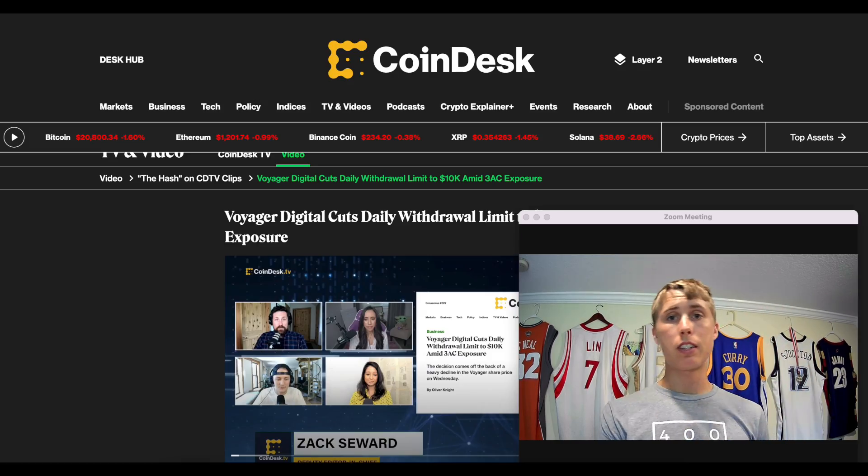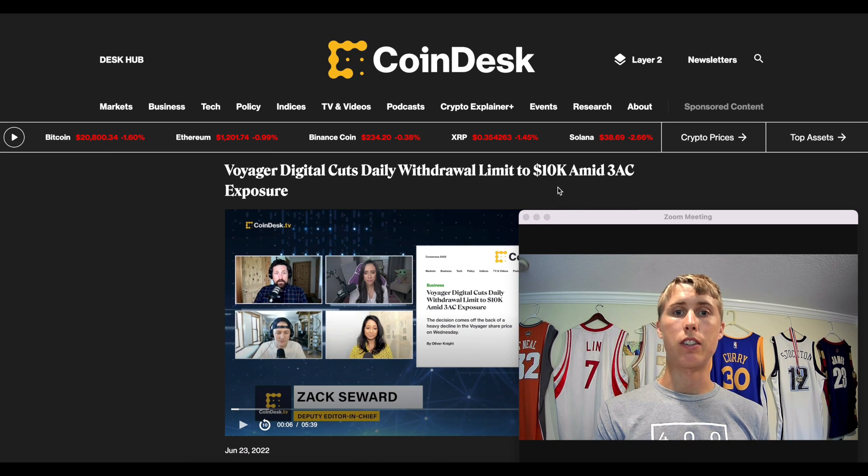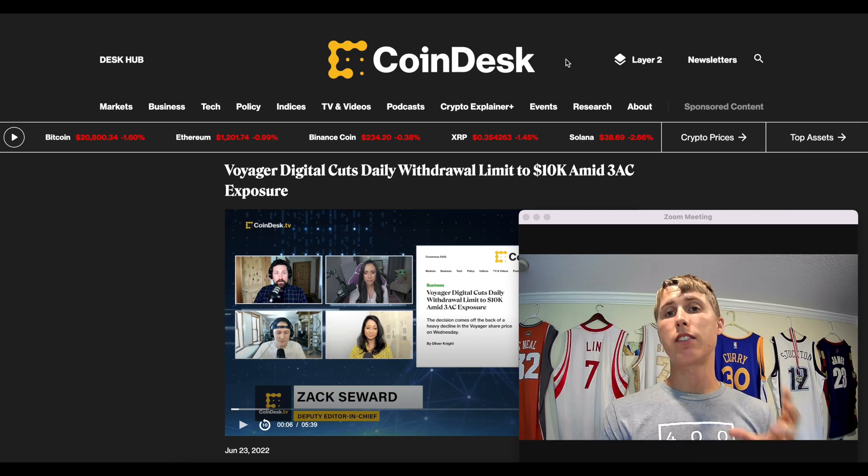That's the first step: not your keys, not your crypto. And by the way, Celsius isn't the only one — Voyager Digital cut their withdrawal limit to ten thousand dollars amid Three Arrows Capital exposure, and BlockFi is also making withdrawal adjustments. Just things to keep in mind.